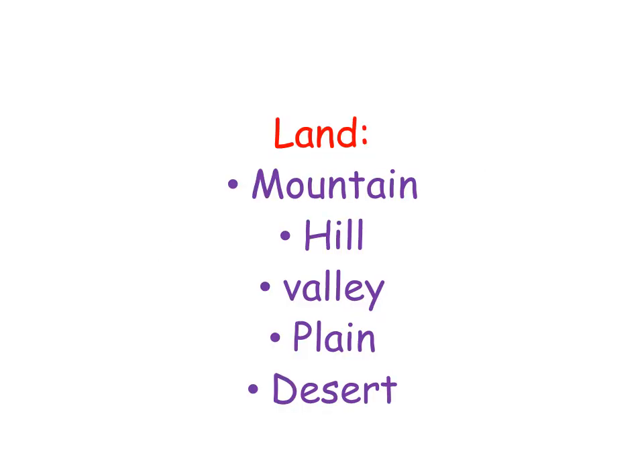Let's start with land. Landforms — it could be a mountain, a hill, a valley, a plain, or a desert.